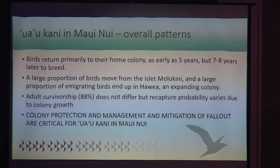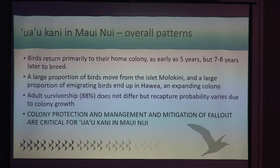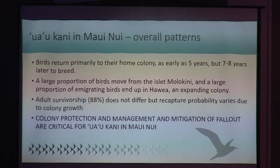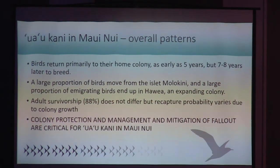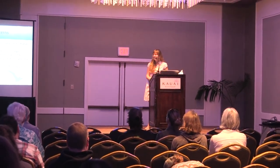To summarize: birds return primarily to their home colony as early as five years, but on average seven or eight years later to breed. A large proportion of birds move from the islet as expected, and many emigrating birds end up in growing and expanding colonies. However, the data also suggests nest fidelity is strong, and birds that don't go home go as close as possible. Adult survivorship at 88% doesn't vary, but recapture probability does vary due to colony growth. The main point is that colony protection and management, as well as mitigation of fallout, are critical for Uaokani in Hawaii. MNSRP is advocating for habitat restoration and predator exclusion at sites across Maui Nui, which would also help birds extirpated from the northwestern Hawaiian Islands as those sites are lost to sea-level rise.